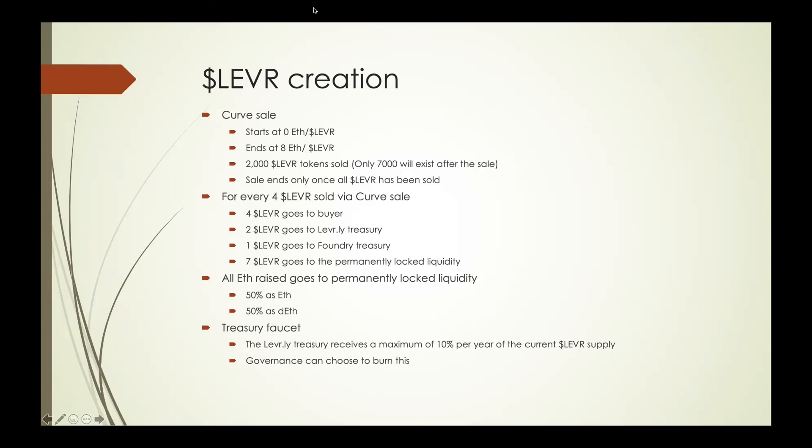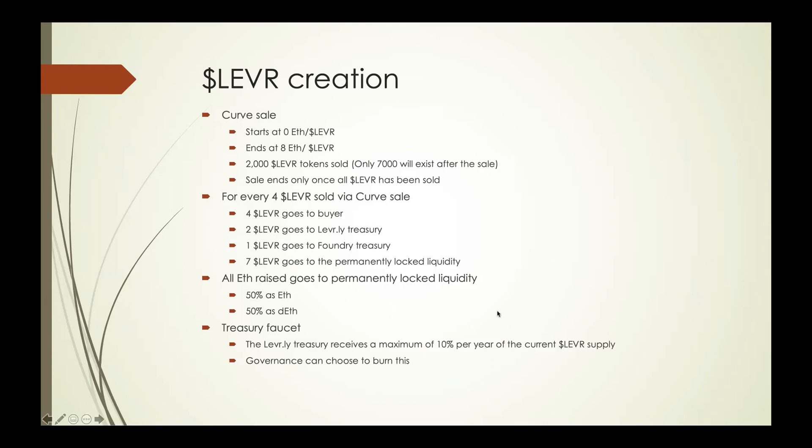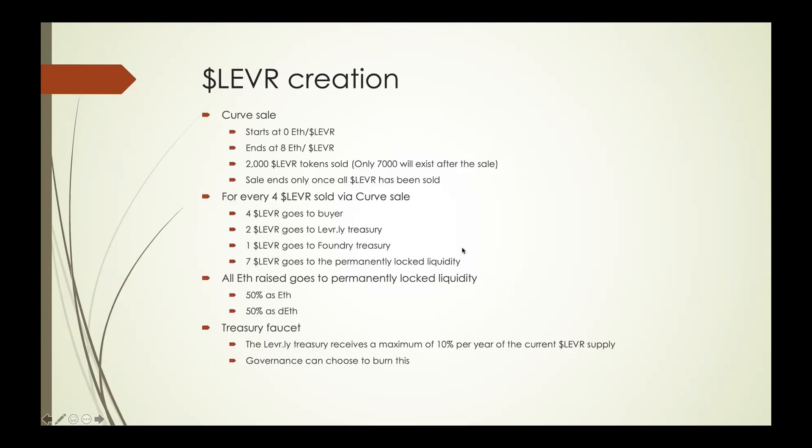The treasury can choose to burn the inflationary amount, so based on what Lever token holders vote, if they want a non-inflationary token they vote for 0%, or they can vote up to 10% to send to governance rewards. It's a capped inflation, not a capped supply — that's an important distinction.